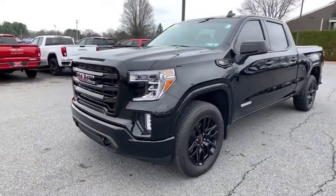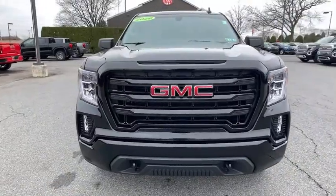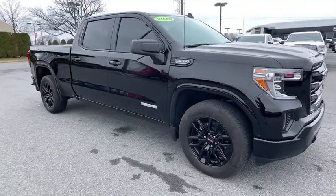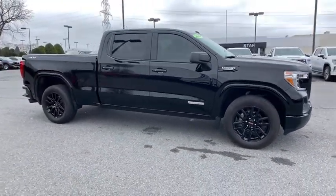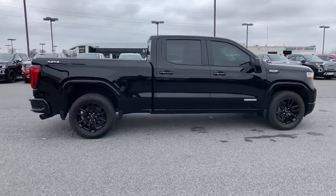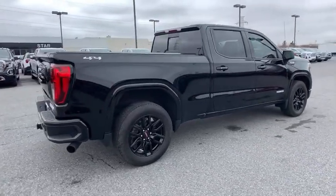Stop by and take a look at the 2020 GMC Sierra 1500. The Sierra 1500 offers a five-star frontal and side crash test rating, and a combination of mechanics and aerodynamics that give it better conventional V8 fuel economy than any competitor. Sierra 1500 now comes with an automatic transmission that combines high-max hauling capability with precise control.